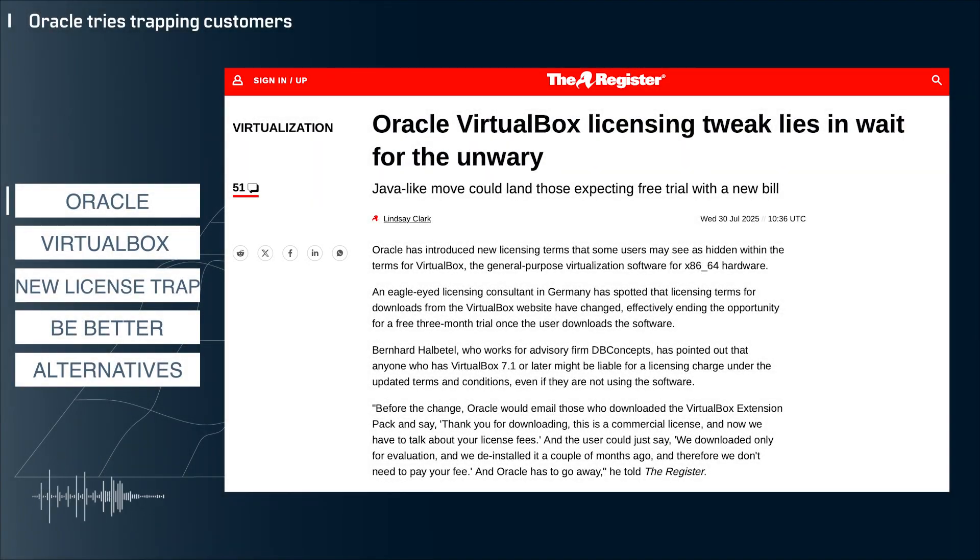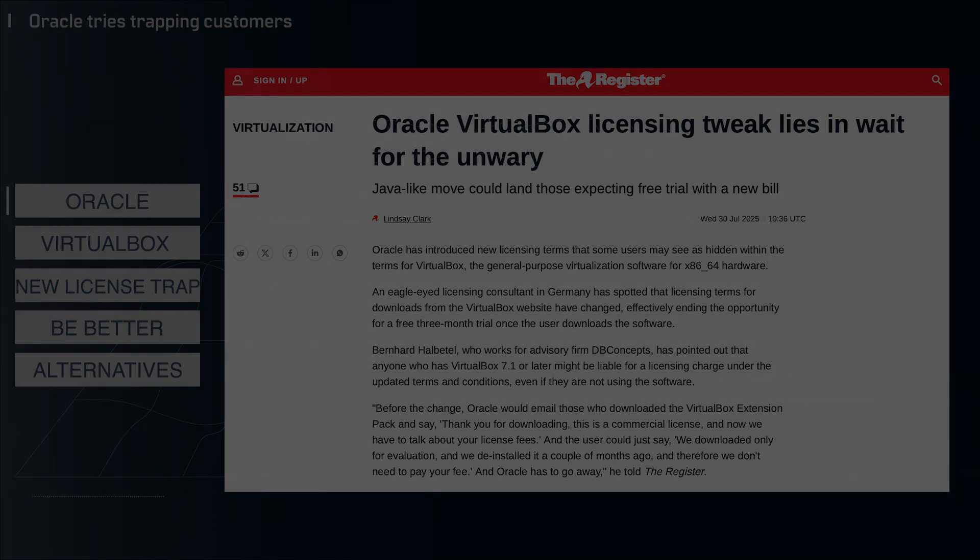Hey everyone, welcome back to the channel. My name is John and this is your Modern Tech Breakdown. Today I've got another sneaky business practice to let everyone know about, this time from Oracle. Let's jump into it.